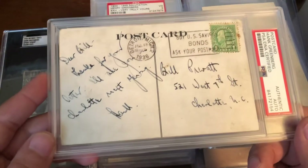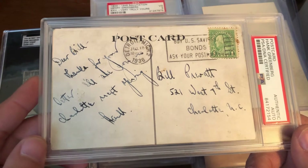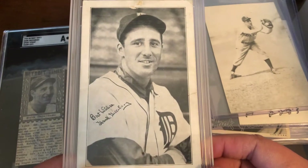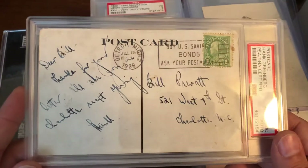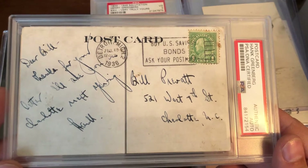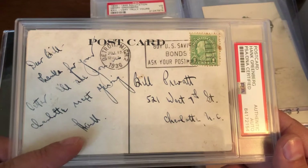We have this recent pickup — a postcard postmarked 1936, made by Greenberg to send to fans requesting a signature. He simply signed 'Hank' at the bottom.